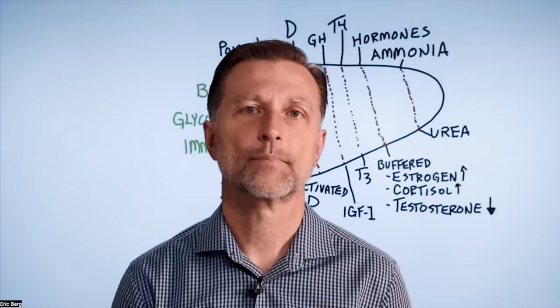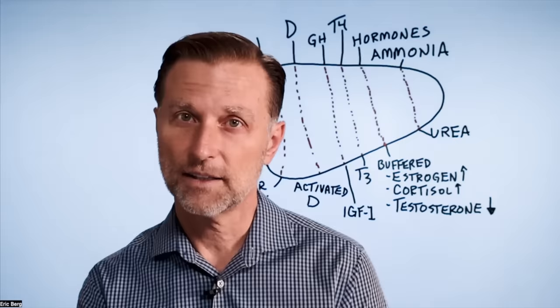If you haven't seen my video on how to diagnose your liver by using your foot — it sounds funny but it's really interesting information — I put that video up right here. Check it out.